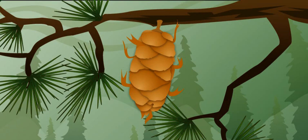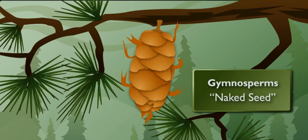Naked? Yes. The name gymnosperm actually means naked seed in Latin.